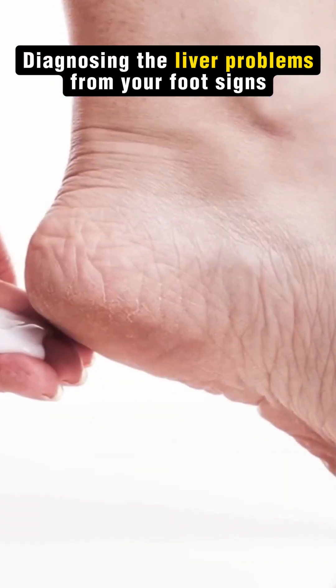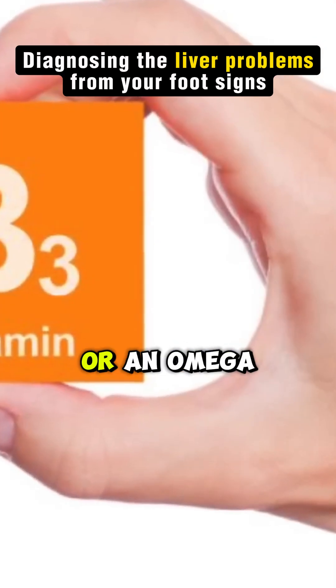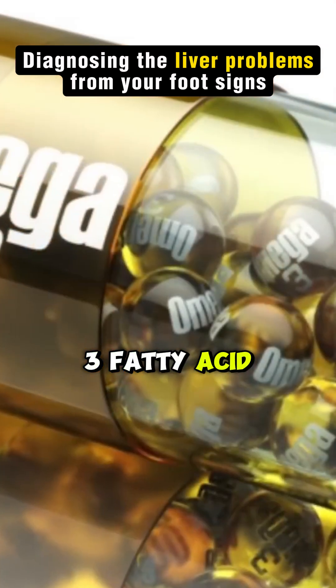Then we have cracked heels. This is usually a vitamin B3 deficiency or an omega-3 fatty acid deficiency.